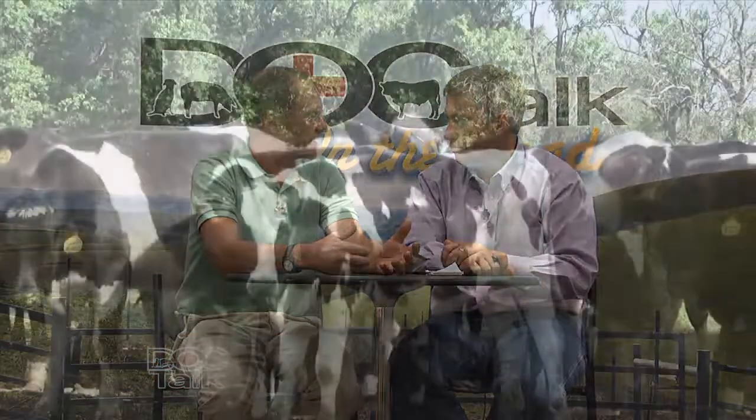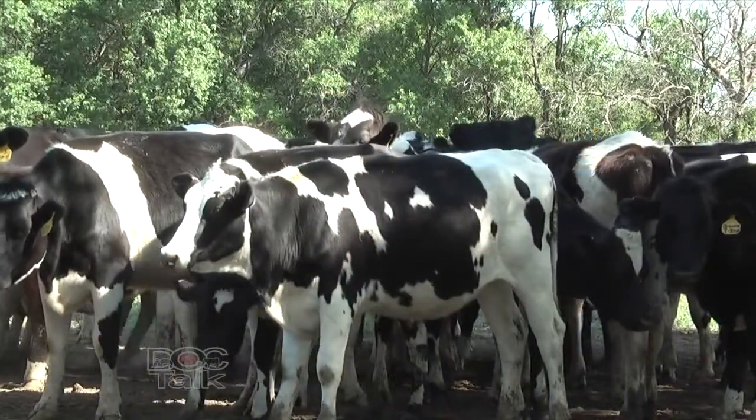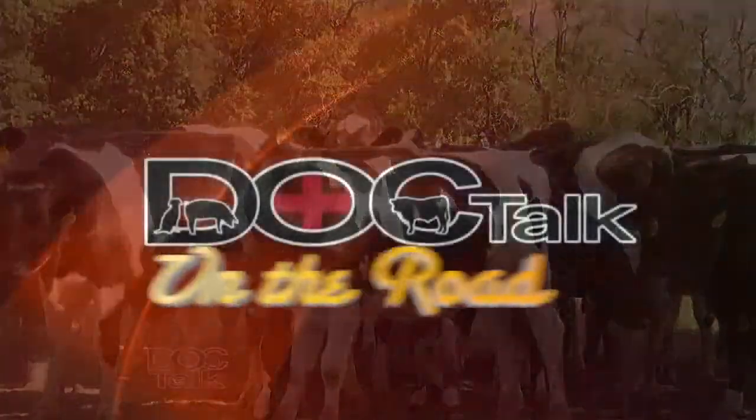Hi there folks, welcome to DocTalk. I'm glad that you joined us today. Our special guest will be Dr. Keith Sterner from Ionia, Michigan. It's bound to be a great show — we're going to talk about cull cows and cull cow quality. Thanks for joining us, and stay tuned.